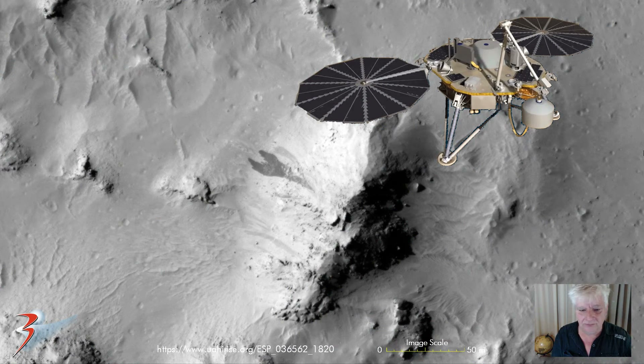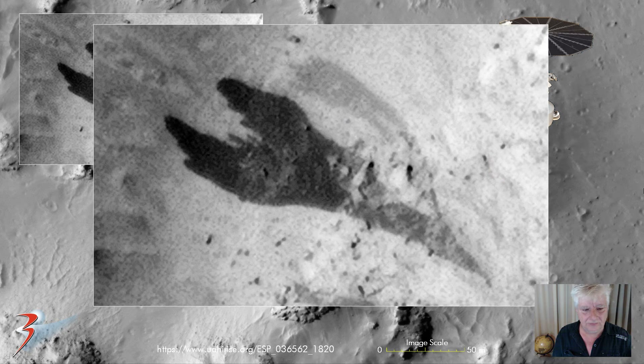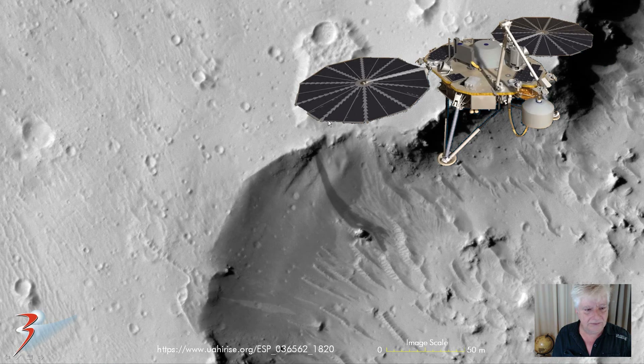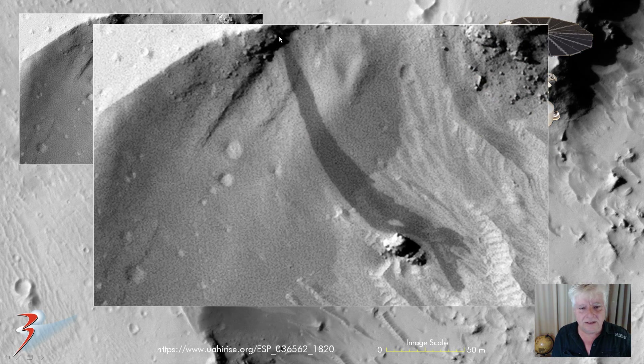And then in Elysium Planitia near the InSight lander, I also found these dark streaks. This one is about 40 meters long, running down the side of the slope and branching out as it gets to the bottom. And then in this region of the photograph, another one of these streaks — about 60 meters long — it looks like moisture or liquid seeping up to the surface and then running down, changing the colour of the sand.